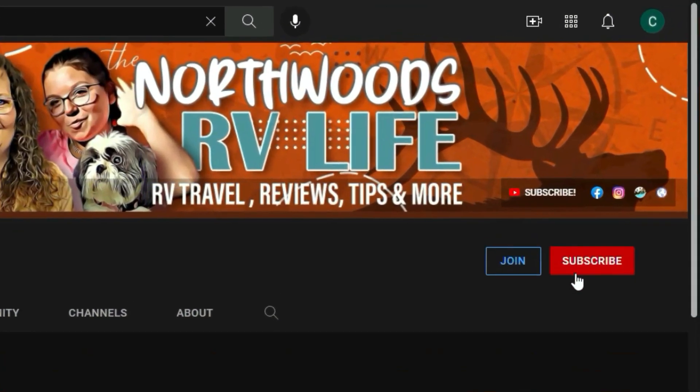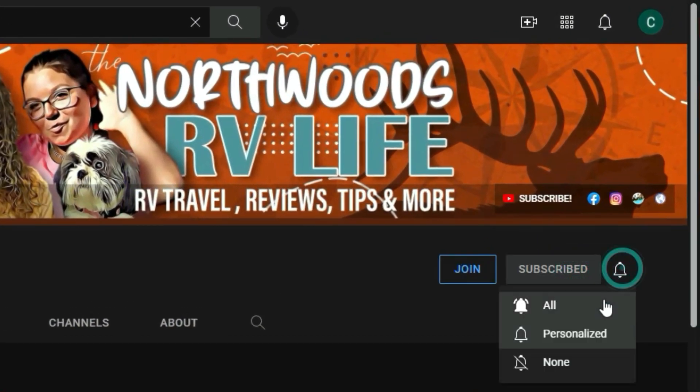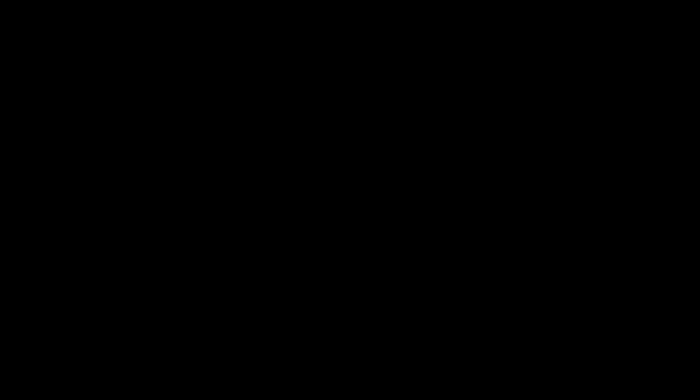But before we jump right into the video, I ask that you take a moment, subscribe to the channel, and set the bell to all so you get notified of more videos about RV travel tips, tricks, and everything else RVing.